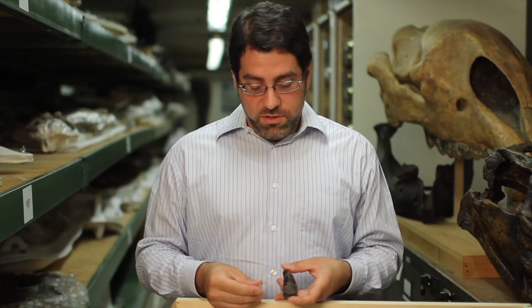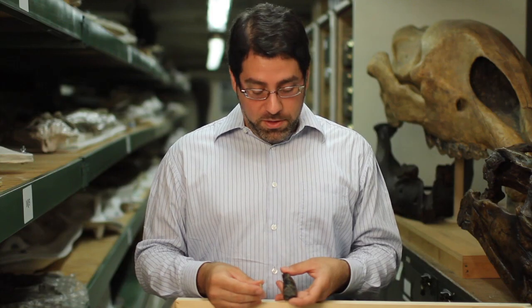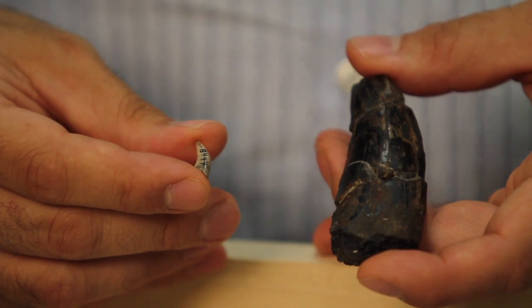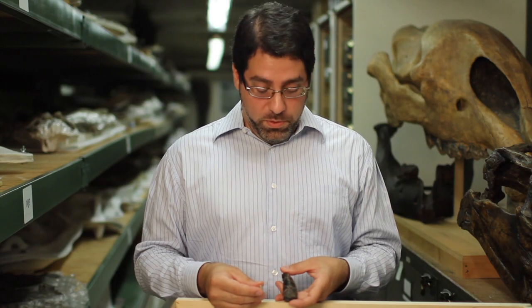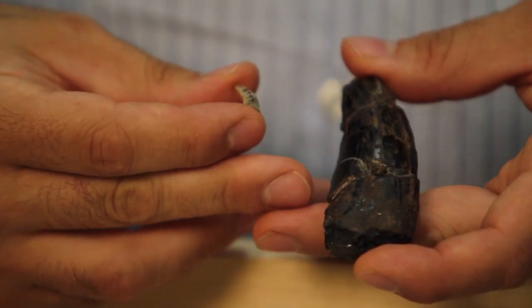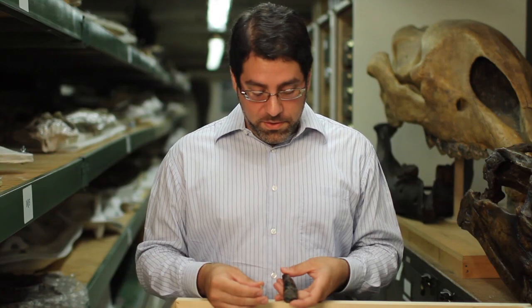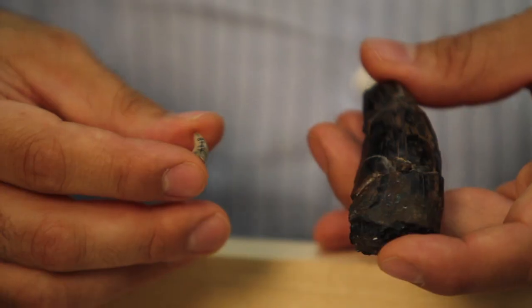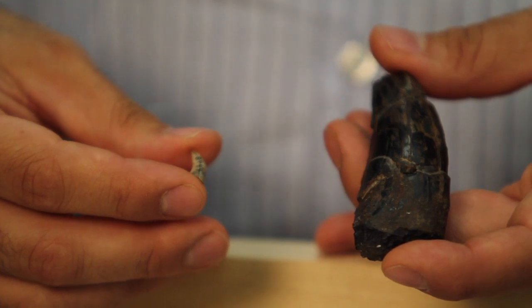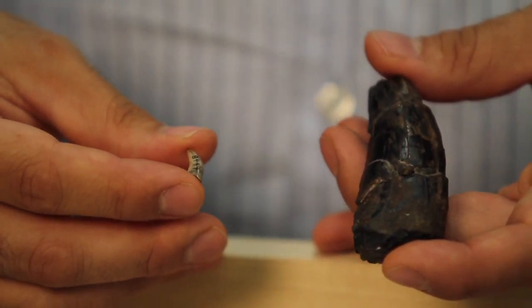These two fossil teeth represent two different meat-eating dinosaurs. They're obviously quite different in shape, and there are many other features that allow us to distinguish them. For example, under the microscope we can look at the serrations on the edges of these teeth, and they're themselves very differently shaped. The teeth have different proportions and different curvatures, so it's unlikely they come from older and younger or bigger and smaller individuals — more likely they're from different species.